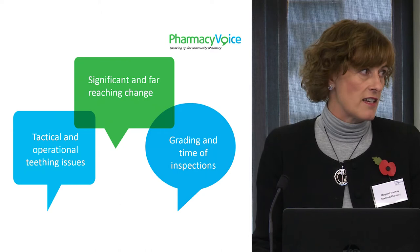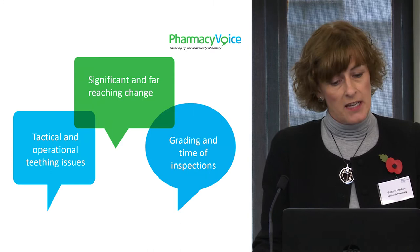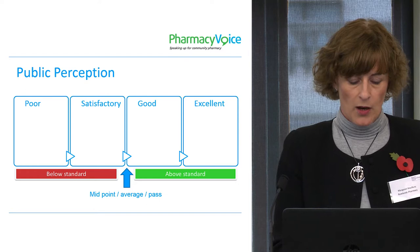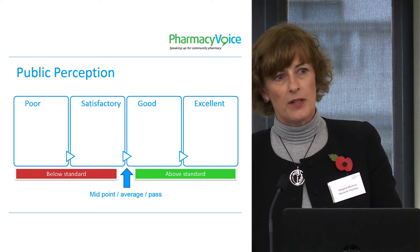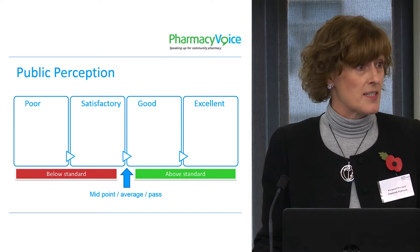However, we do have more fundamental concerns, and that's around the grading and the length of time that inspections take. The tactical and operational teething issues can all be addressed through time and just by working together and talking together to resolve the issues. With regards to the grading, whatever title the grading has, we believe in a four-point grading system the midpoint is always going to be the average — the pass, satisfactory. Anything below the midpoint will be classed as below standard, and anything above the midpoint will be classed as above standard.